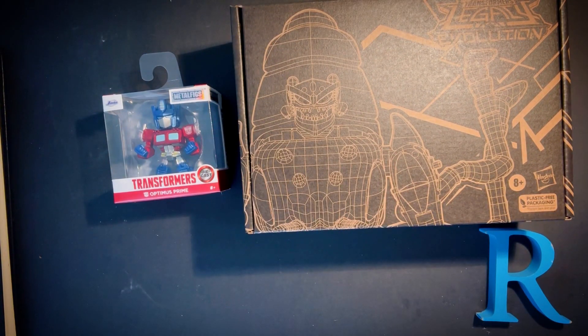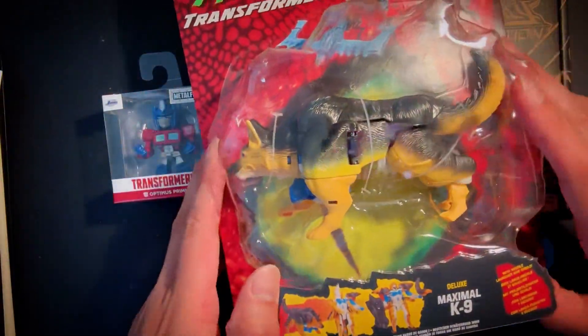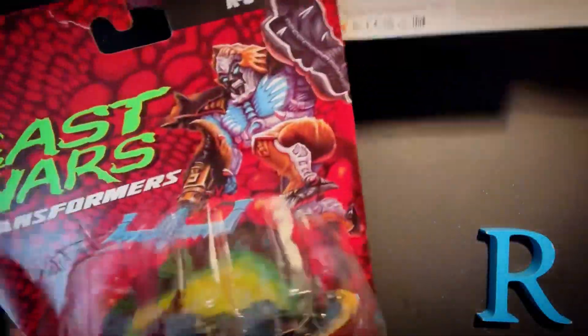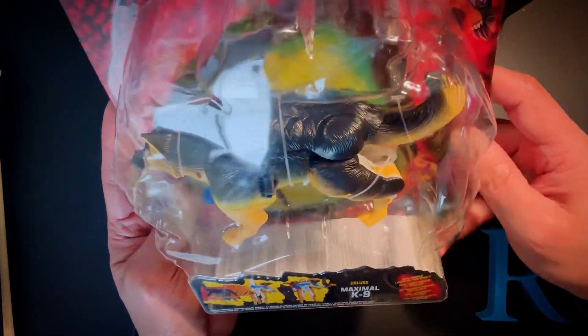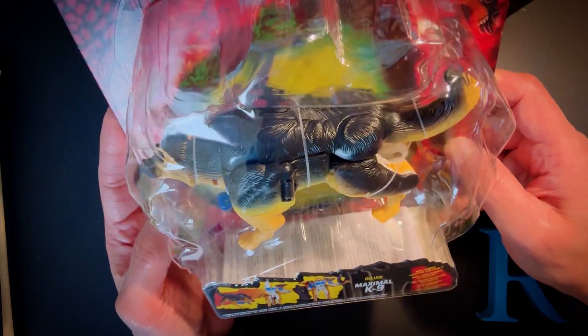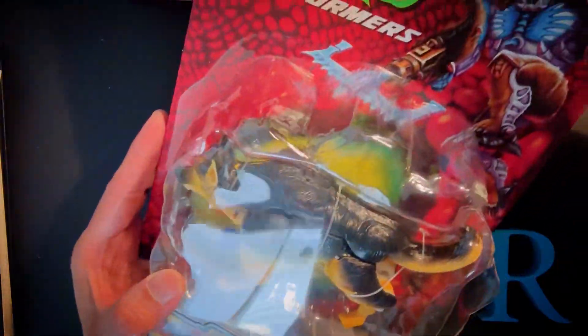After that, Toys R Us had a sale on Transformers Beast Wars deluxe stuff. This is Transformers Beast Wars K9 — it's a reissue of course. Normally this is 36 Canadian, but it was on sale for only 14 Canadian, so that's more than 60% off. I already have the original K9, so this is going to be either for display or for selling off in the near future.